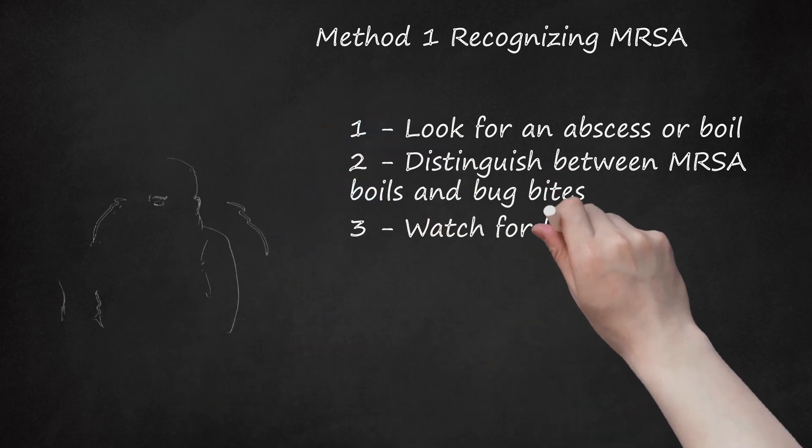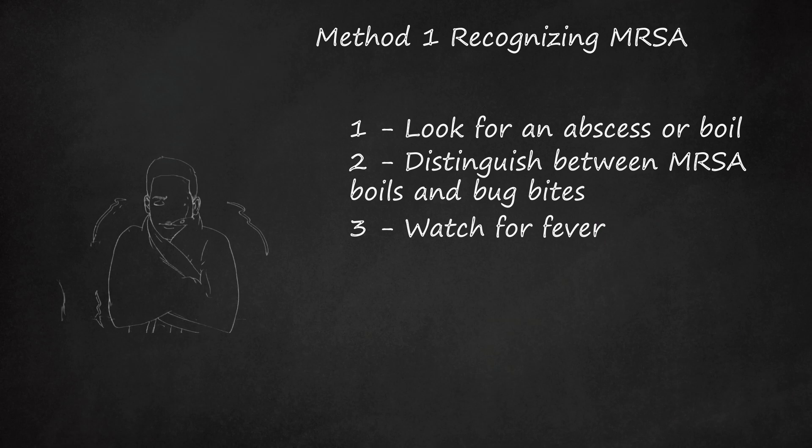Watch for fever. Though not all patients get a fever, you may get one greater than 100.4 degrees Fahrenheit (38 degrees Celsius). This can be accompanied by chills and nausea.